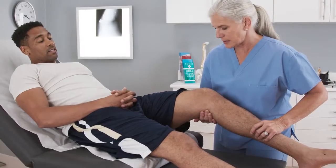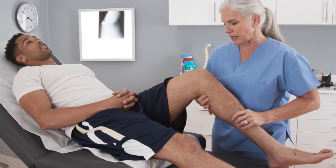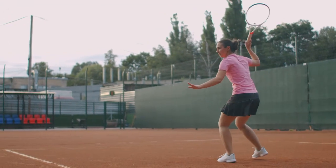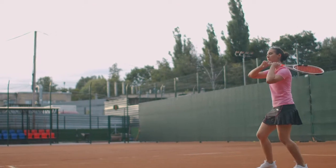After PRP injection, the athlete avoids sport for a short period of time and attends physical therapy. This will help optimize healing. PRP has been shown to be helpful in the healing processes of patellar tendonitis, Achilles tendonitis, tennis elbow, rotator cuff tears, ligament tears, and mild to moderate arthritis.